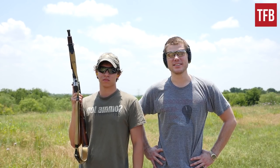Alright, so now it's time to do the M1A1 Thompson controllability test. Are you ready for this? Will do. Alright, let's do it.